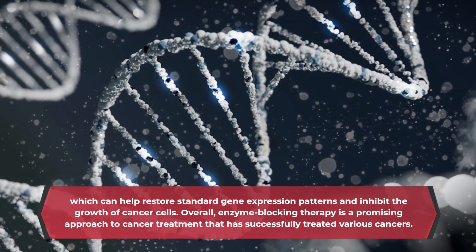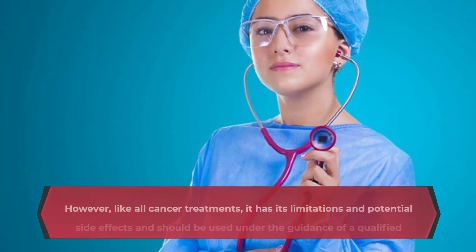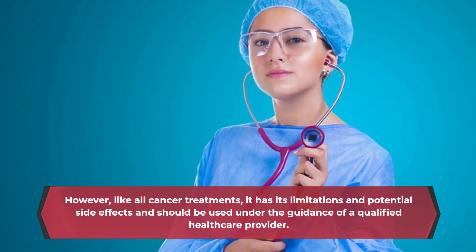Overall, enzyme-blocking therapy is a promising approach to cancer treatment that has successfully treated various cancers. However, like all cancer treatments, it has its limitations and potential side effects and should be used under the guidance of a qualified health care provider.